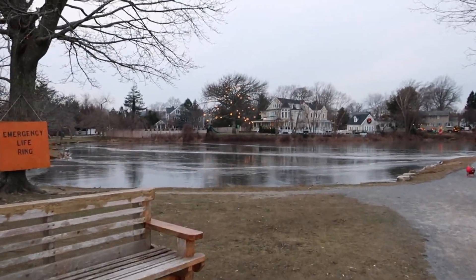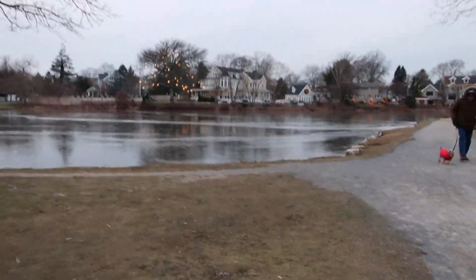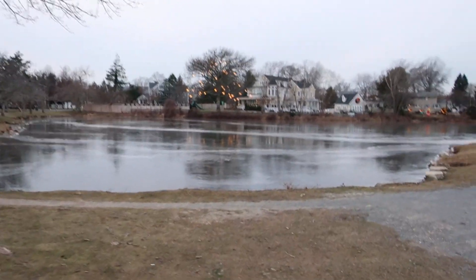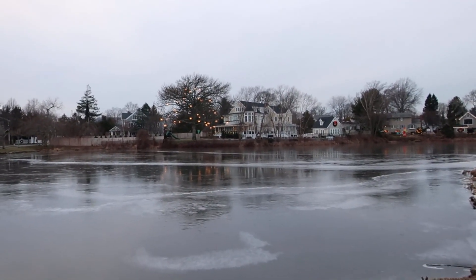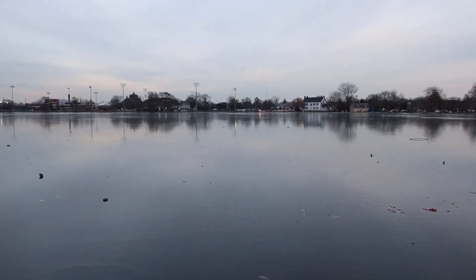This would be a nice photo at night with those Christmas lights. And it's frozen again over here in this spot.